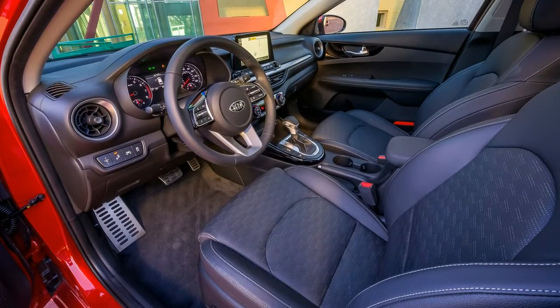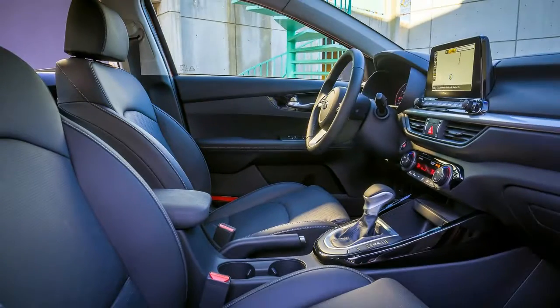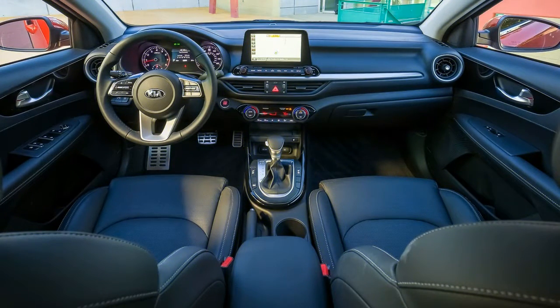The new interior has a simplified horizontal dashboard layout featuring a tablet-style 8.0-inch touchscreen in the center. Apple CarPlay and Android Auto are both standard, and a wireless phone charging pad is optional.